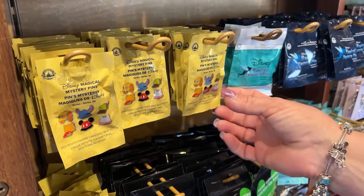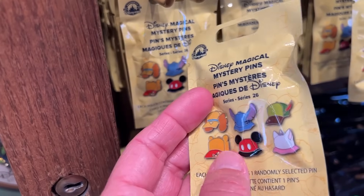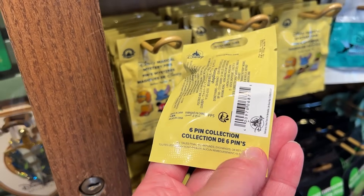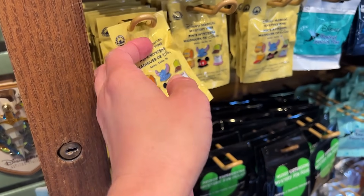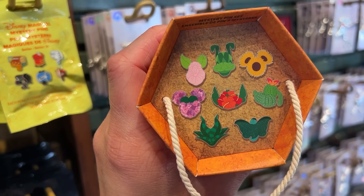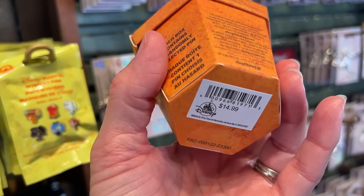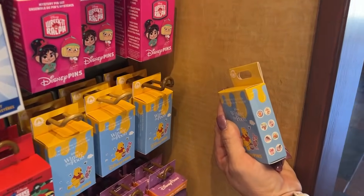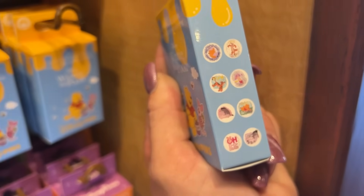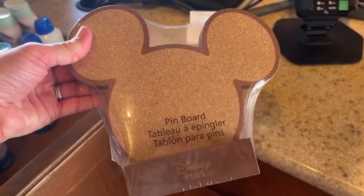We found a new mystery pin pack — they have hats with Stitch, Lady, Winnie, Mickey, Marie, and Peter Pan designs. Each comes with one randomly selected pin. There's also an adorable flower pot mystery pin holder with a Stitch option — those are $14.99 and you get one pin. There's also a new mystery Winnie the Pooh set — super tiny — for $20 where you get two pins.